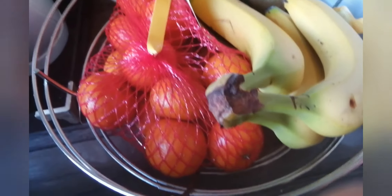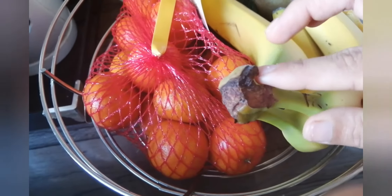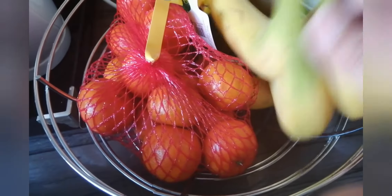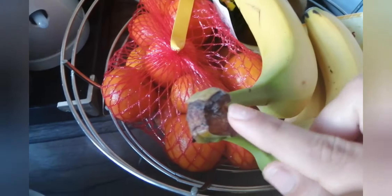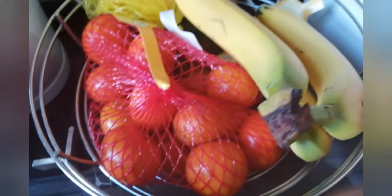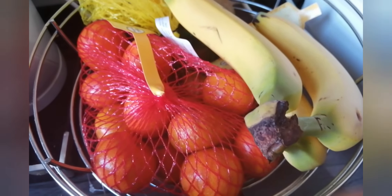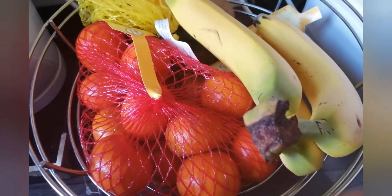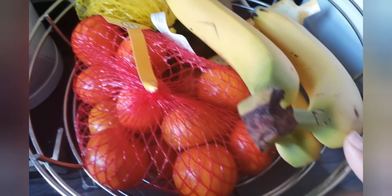Tip number three: keep your bananas together in a bunch. Don't keep them separate — just keep them in a bunch. And if you want them to last longer, put cling film around the stem area so they will stay fresh for longer. Mine have been here for nearly four days now and they look quite okay. I like them yellow anyway.